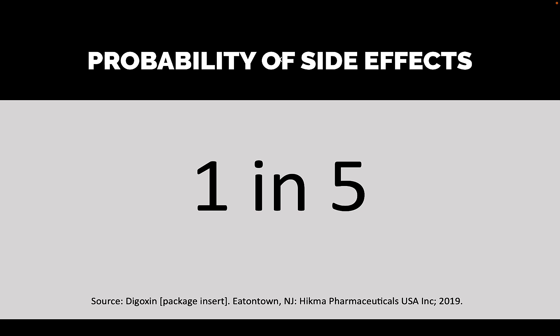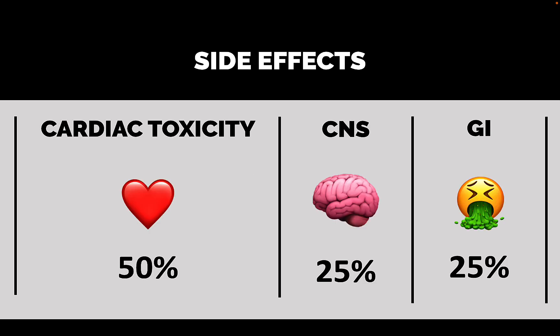What is the probability of side effects? One in five people on Digoxin will report side effects. Of those people, 50% report different types of cardiac toxicity, and the other 50% are divided between central nervous system toxicity and gastrointestinal disturbances.